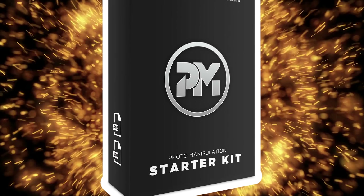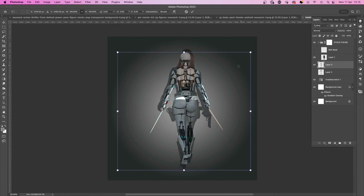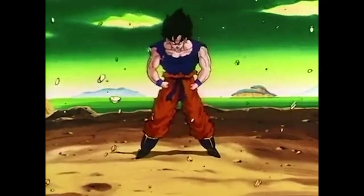What's better than a Photoshop art challenge? A Photoshop art challenge with free stocks. Our first contest of the year has landed and this one will push your creative skills to the limit. The question is, can you handle the challenge?